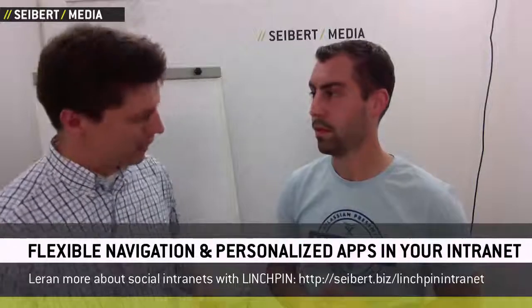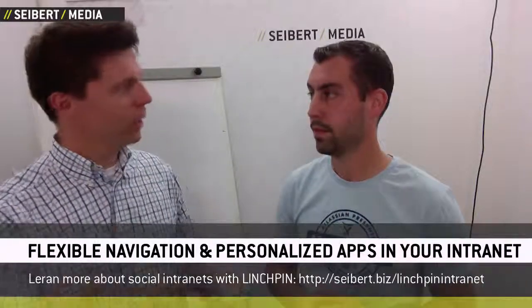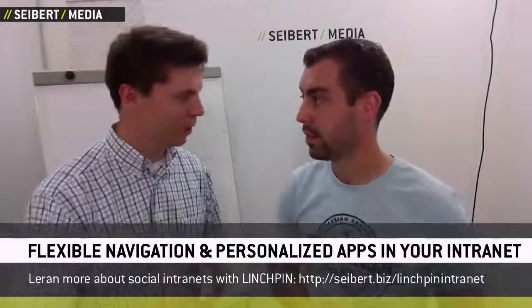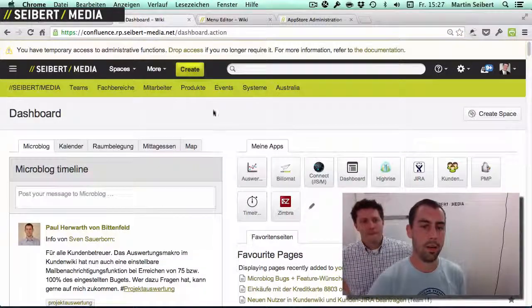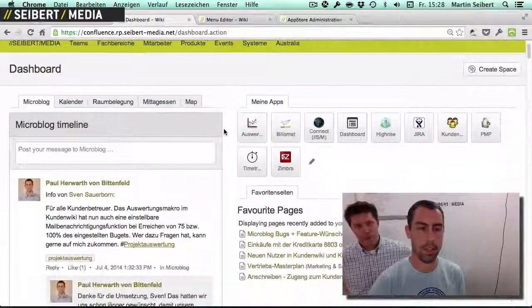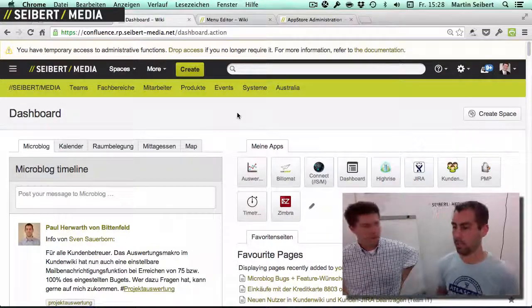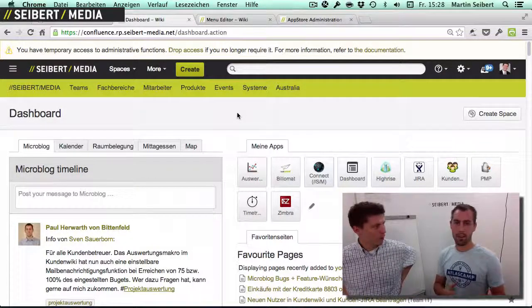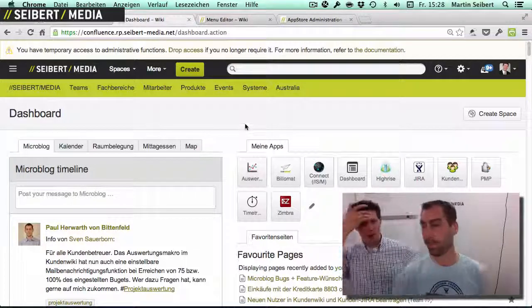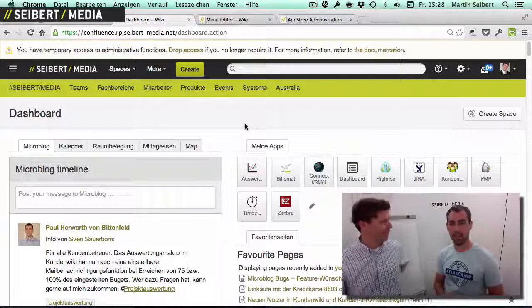And now, Paul, as this is so useful for me, can we integrate it in our intranet? We have this awesome Confluence social intranet with the Linchpin extension. How do we do that? So let's take a look at our intranet — this is our dashboard, and what Martin would like to do is integrate the Wi-Fi tracker into this dashboard. People have to excuse the German version, but we'll add English buttons.